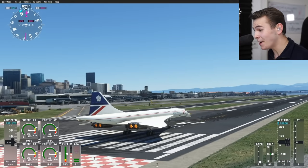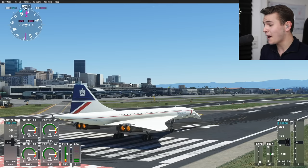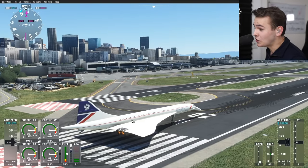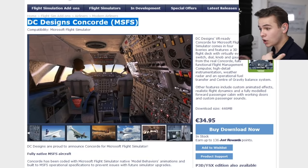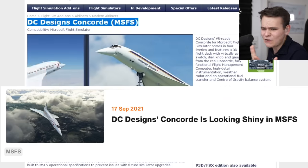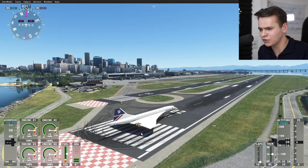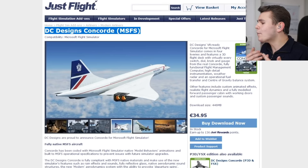The time has finally come — the plane I've been waiting for most in Microsoft Flight Simulator 2020 has finally arrived. It's the Concorde, released just a few hours ago by the developers DC Design, a quite renowned developer. This has been teased for months, actually for a year now. I'm very much excited, maybe a little emotionally charged, but let's do the reveal anyway.